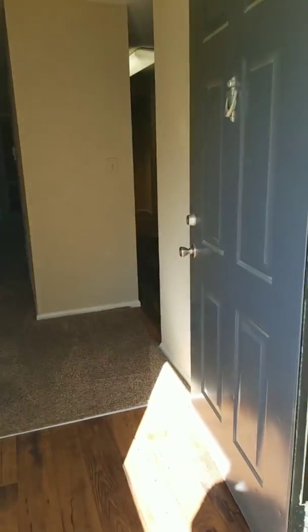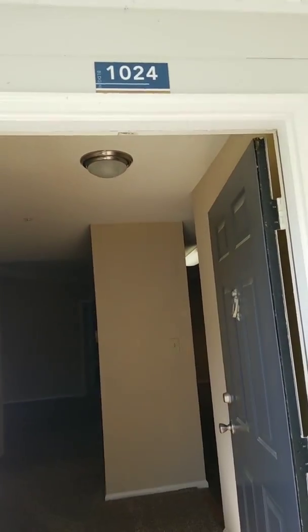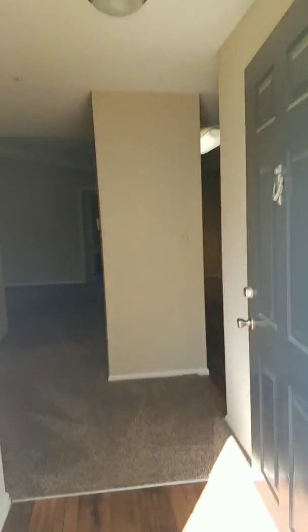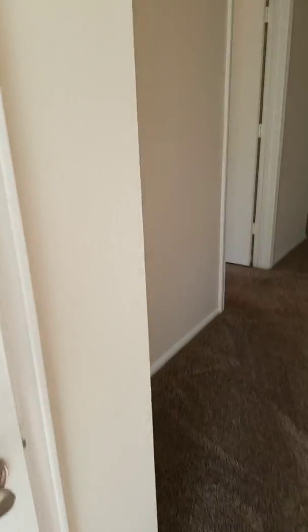There are going to be certain features in this apartment that you won't find on the first floor. Let's go take a look. This is the entrance. The apartment number is 1024. If you're on our website, the apartment is going to be listed as 10-10-24 under the Inverness floor plan. This is our classic unit. When you come in, you've got this entryway that has your hat, shoes, and coats closet.